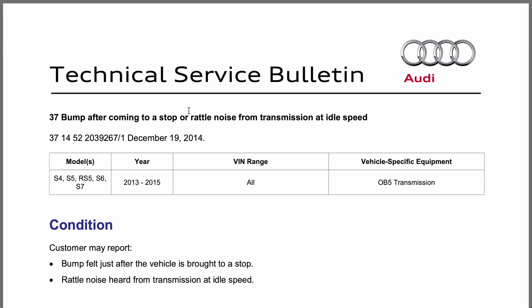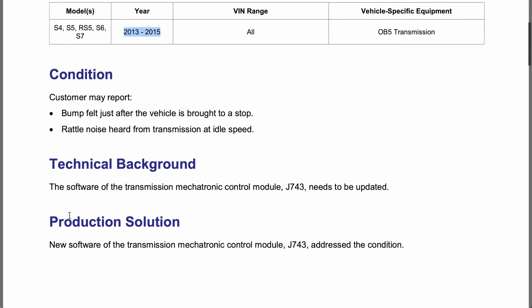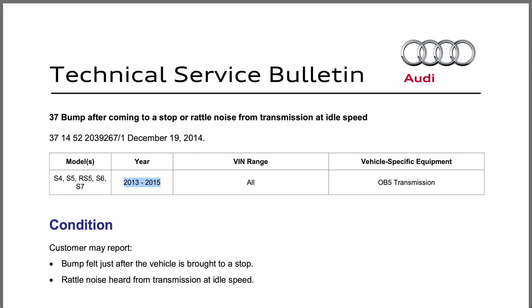So this was the second one — this affects 2013 to 2015. My 2010 might not be affected, but because I've got a 2015 as well, it probably is. Bump felt just after the vehicle is brought to a stop — hang on, didn't the 2010 have that too? Anyway, another software update. Fine, I can look into that.